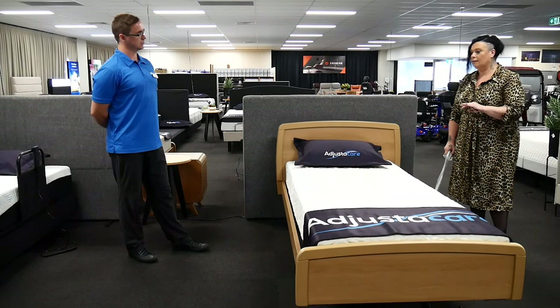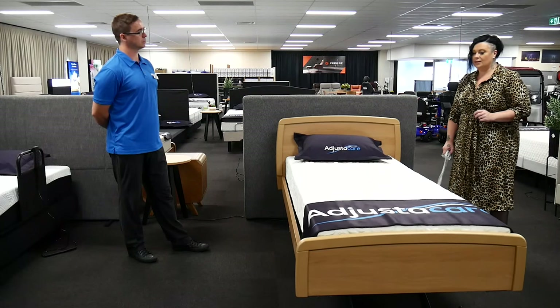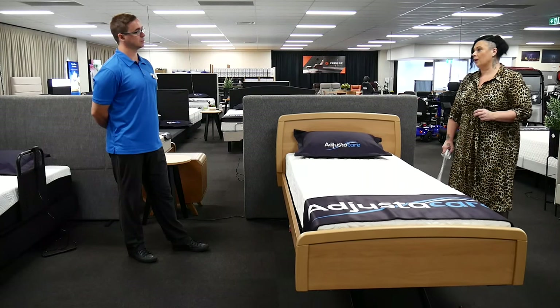Those two are definitely coming in ahead of what we're seeing with the eye-care beds, purely because they don't look like Grandma's bed.